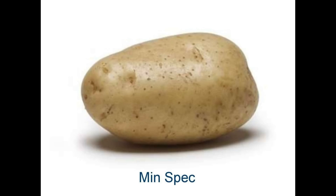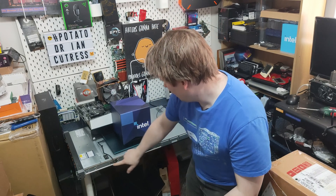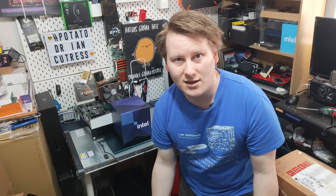A lot of people ask me, Ian, how does Ice Lake Xeon perform in mining? The reason why I'm in this part of the office is because I have this single one-use system with two Ice Lake Xeon Gold 6330s.